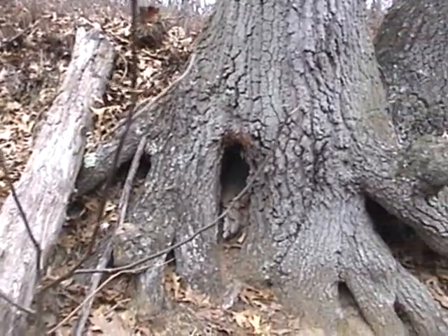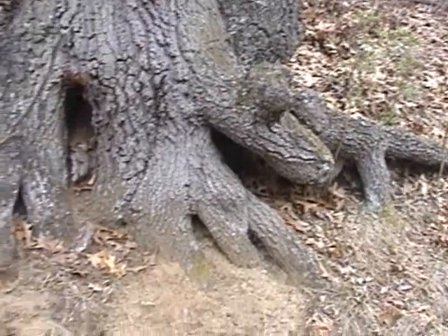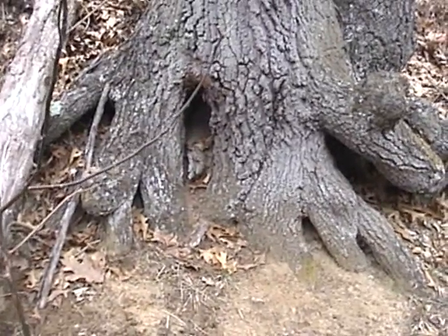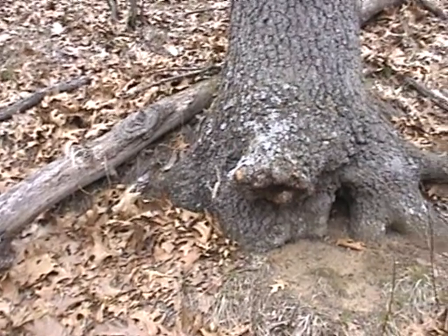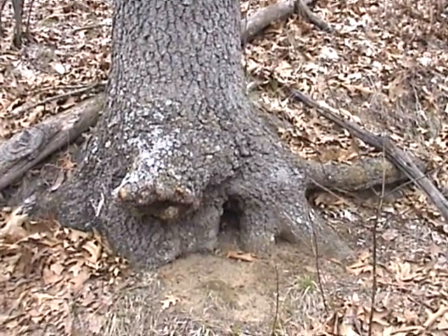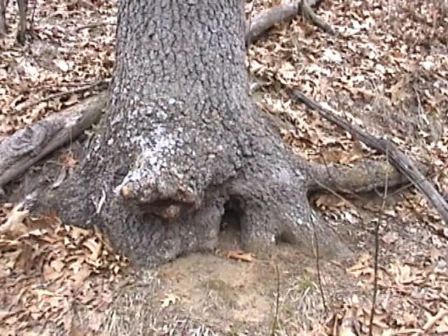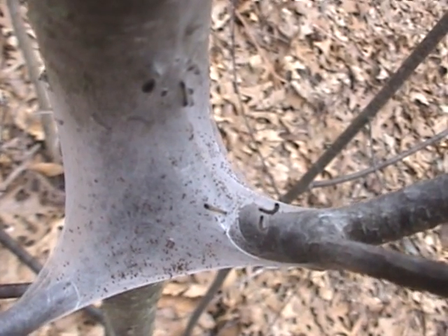Strange trunk root formation. Tent caterpillars.